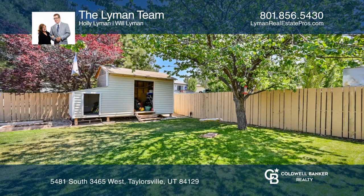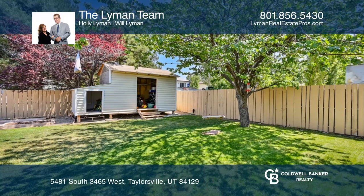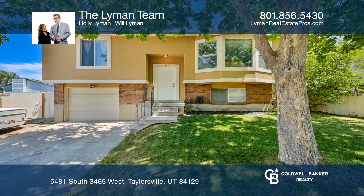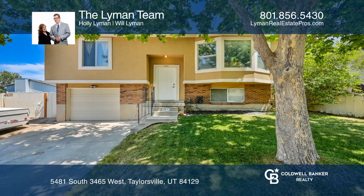Enjoy quick access to Bangor Der Highway with a location near shopping, restaurants, entertainment, and more. This home won't last long — schedule a tour with the Lyman team.